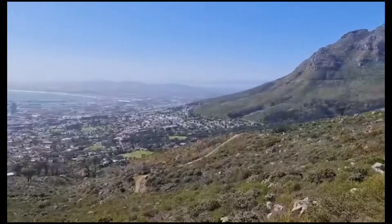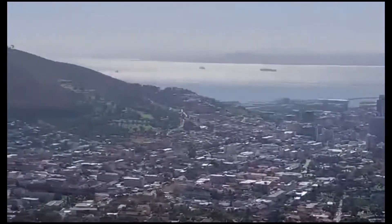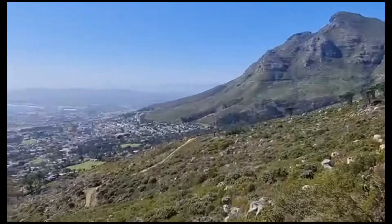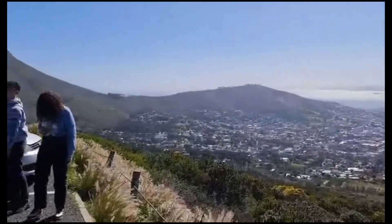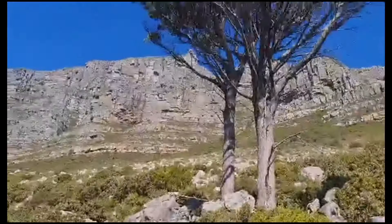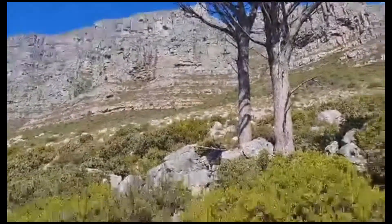I'm just going to make it a bit wider, make the angle a bit better. Over there we've got Lion's Head, and right there — that's the cable car, and it will go all the way up there.